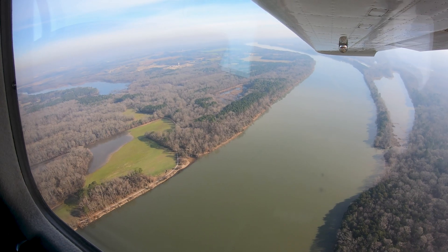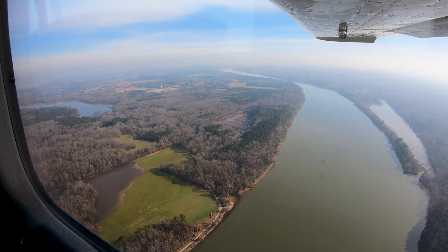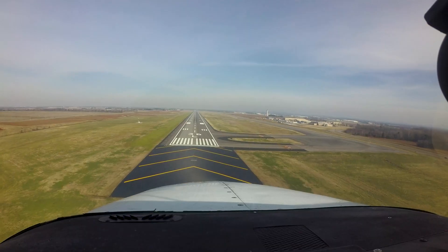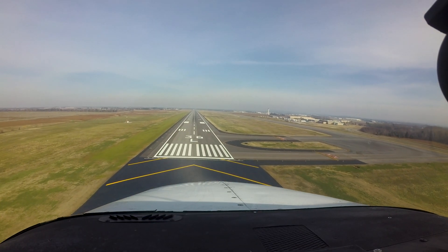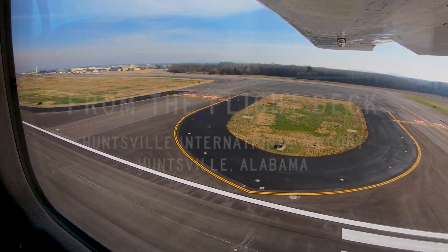Each airport in the National Airspace System has unique and distinct characteristics, which can sometimes lead pilots to use the wrong surface in taxi, takeoff, or landing operations. Let's take a look at some of these tricky areas from the flight deck.